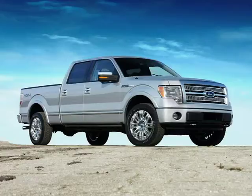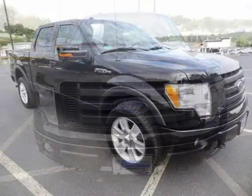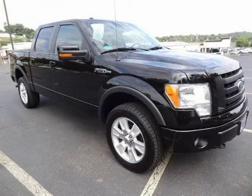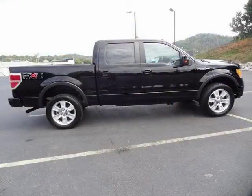This 2009 Ford F-150 4-door crew cab is located in Knoxville, Tennessee and has 73,019 miles on it. This 4-door crew cab has a beautiful black clear coat exterior paint color which is complemented by the interior color. For more information on this great 4-door crew cab, please click the link below.